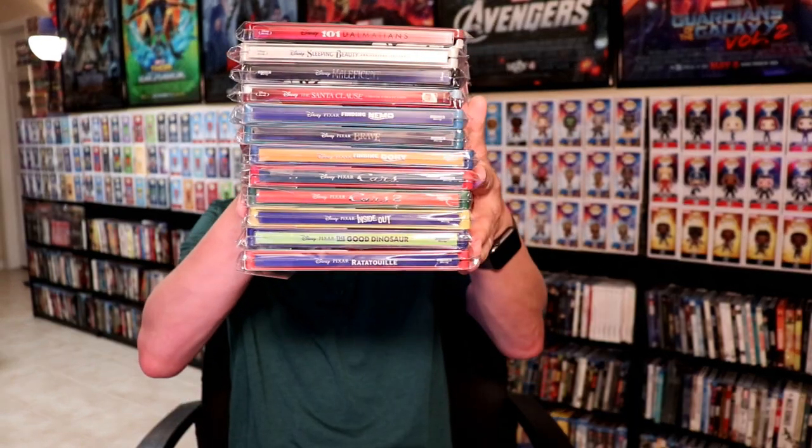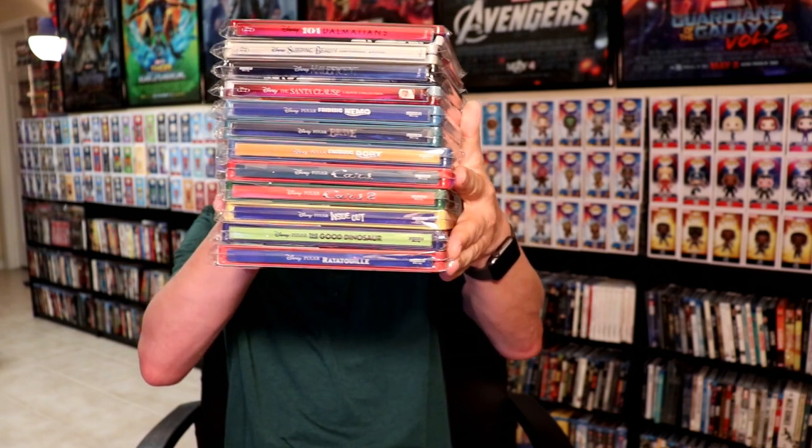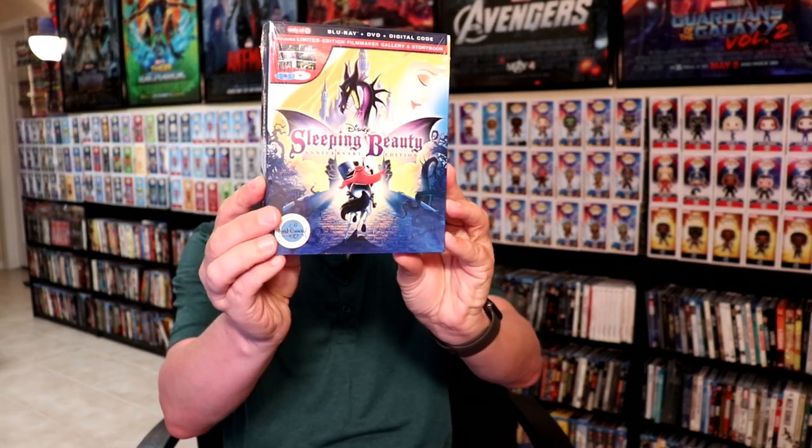Let's go ahead and go through some of the Disney items that I picked up. I did get a lot of Disney steelbooks — I've already done a separate video with an unboxing of all of these, so feel free to check those videos out. I also picked up the digibooks from Target: Sleeping Beauty, 101 Dalmatians, Aladdin the live-action version which has a really nice cover, and the animated version. Very happy to have those added to my collection.